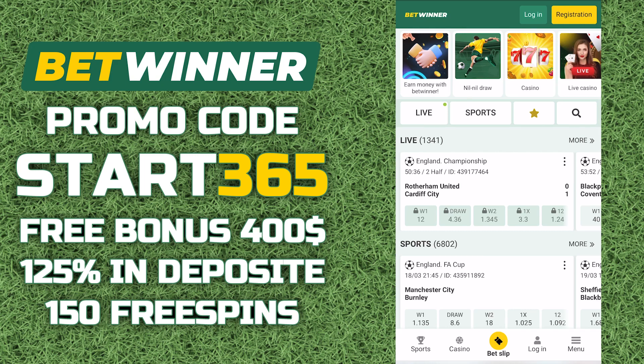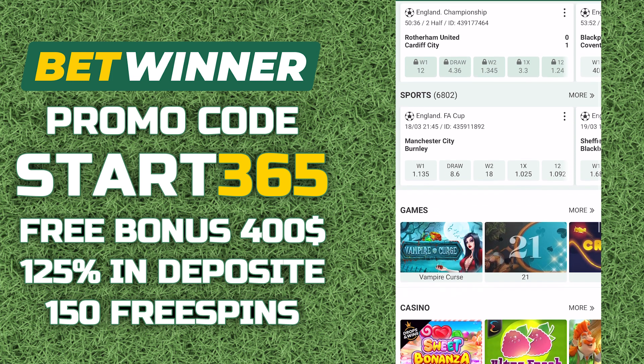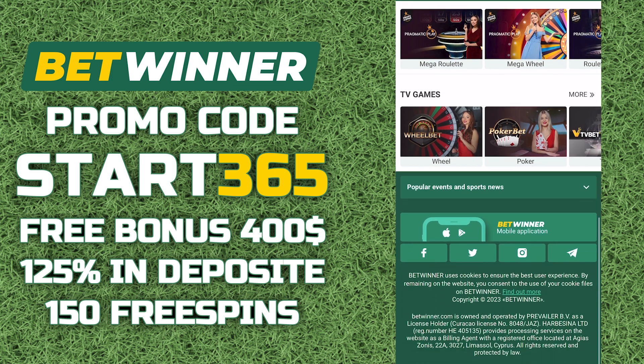Hi all, in this video I will tell you about the promo code for Bitwinner — what it gives and how to activate it. Promo code START365 will increase the welcome bonus up to 100% when replenishing from $1 to $106. Free spins will also be available to you.